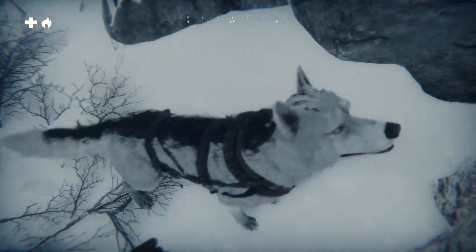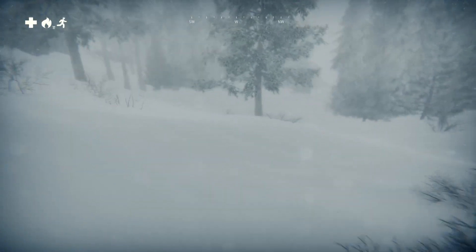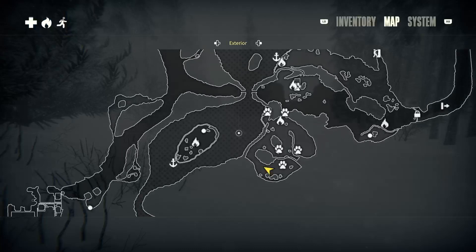I didn't see anything. What do you see? I don't see anything. But I see something. Well, he's just doing his thing. It seems like this whole pathway, unless we're trying to find sled dogs, there's not a whole lot to it thus far.